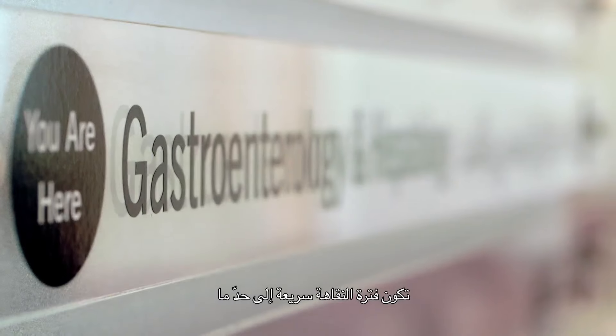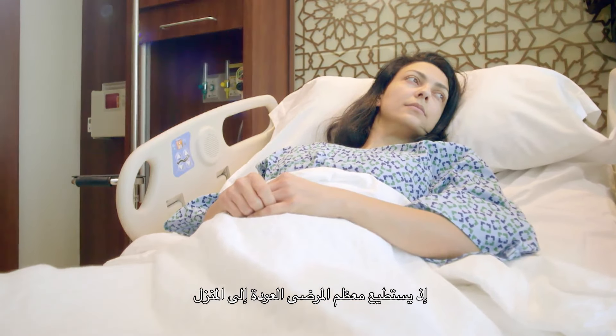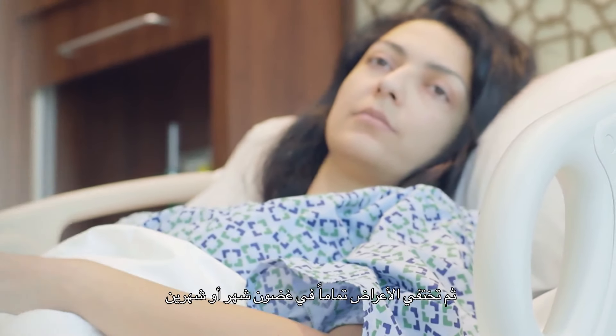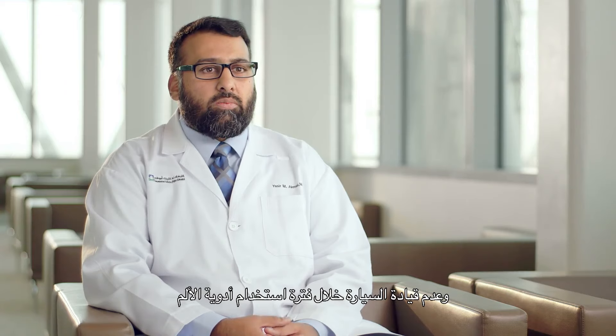The recovery period is fairly quick. Most people who have the surgery will either go home the same day or by the next day after surgery. By about one to two months, most of the symptoms are completely gone. The main things we tell people to avoid after surgery are heavy lifting, swimming, or submerging the incisions under water. While they're taking pain medications, we also tell them not to drive.